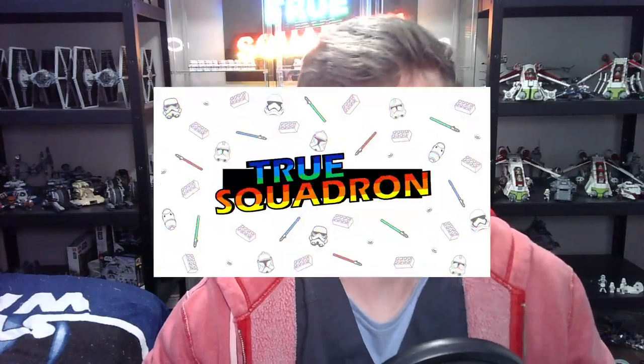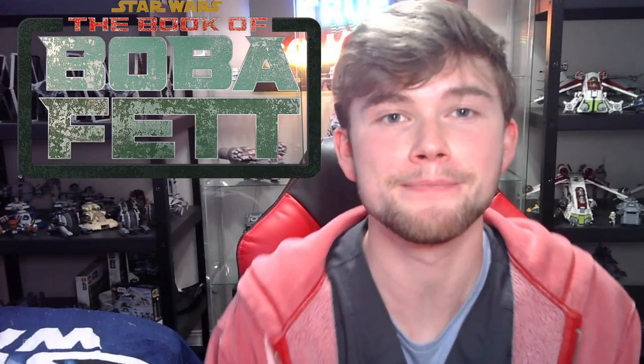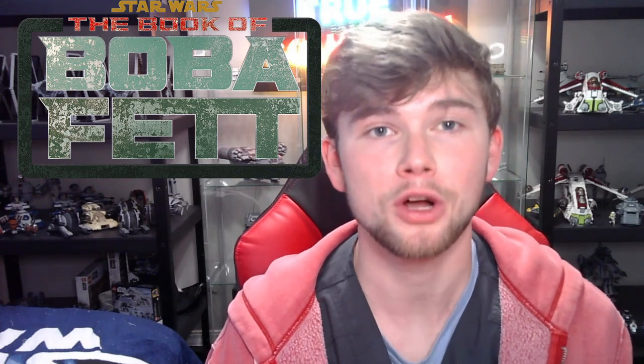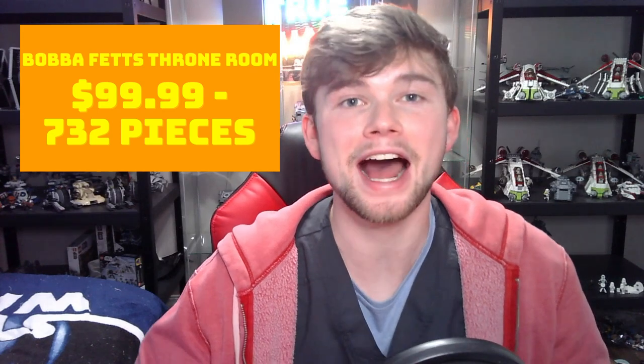Wow, new leaked pictures of the new Boba Fett's Throne Room set have just leaked! Hey guys, what's up and welcome back to True Squadron. Hope you're having a great day. We just got a huge leak from the Book of Boba Fett set called Boba Fett's Throne Room. This will be a hundred dollar set with 732 pieces, and I am very excited. We're going to break down this image right now.